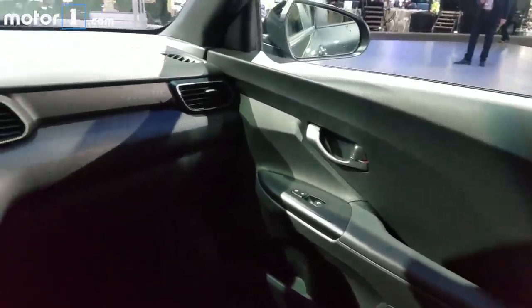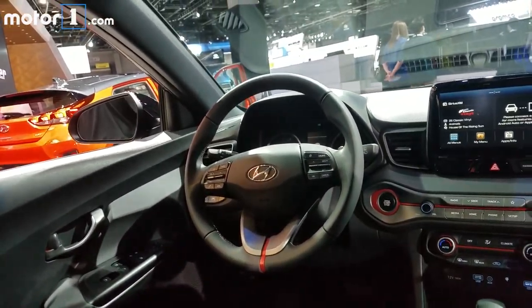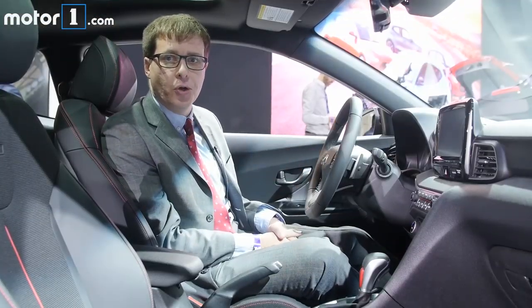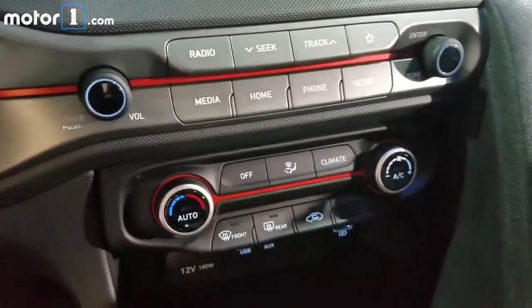Inside, things have been freshened up in pretty much every way. There's a cool asymmetrical design that's sort of focused on the driver, better materials than in the old one, and new features like a touchscreen up front and options like a color head-up display.